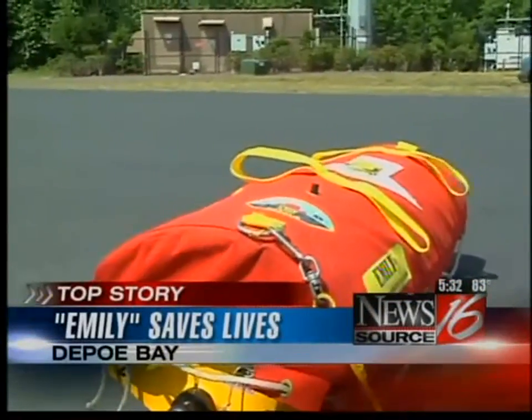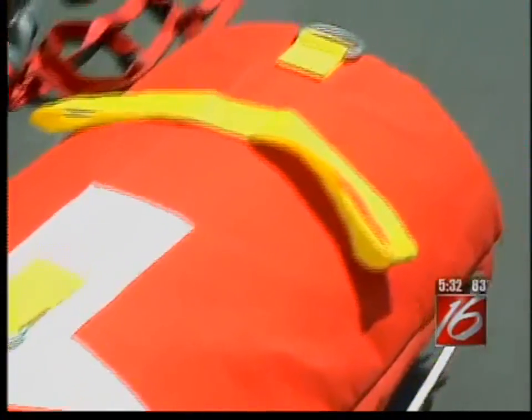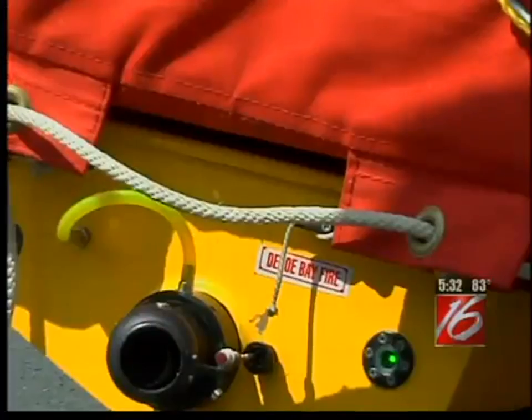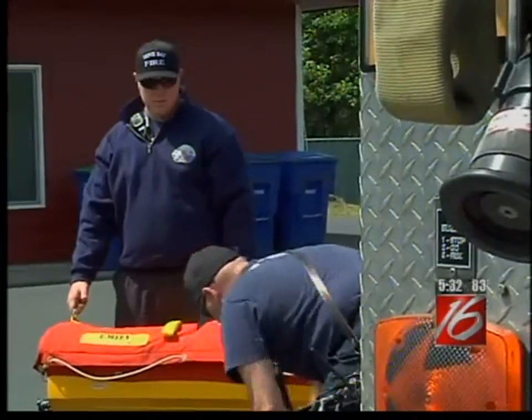Depot Bay Fire and Rescue calls this lifesaver Emily — an Emergency Integrated Life-Saving Lanyard. There are only a few nationwide and even fewer on the west coast, but in Depot Bay, fire crews say she brings a lot to the table.